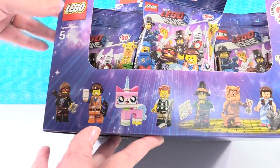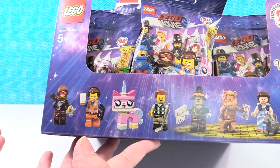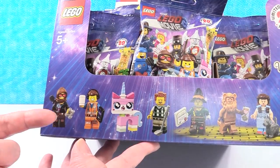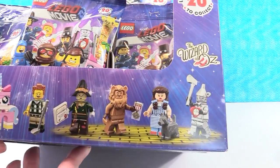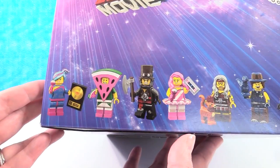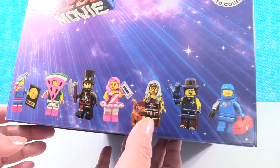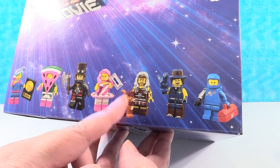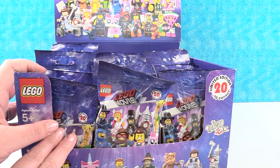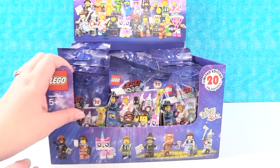We have some really cool people to collect here, including Wildstyle, Emmett, and Unikitty. But we also have the Wizard of Oz characters and just a lot of really fun characters. I love the watermelon one. I love the purple and fur game. And in the movie, I love the creepy cat lady. Anyway, there are 20 figures to collect. We are going to open until we find all 20 or run out of packages. So let's get busy.